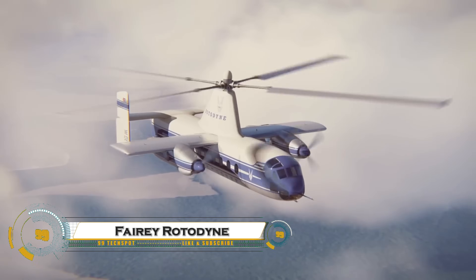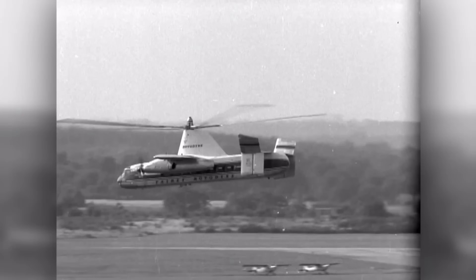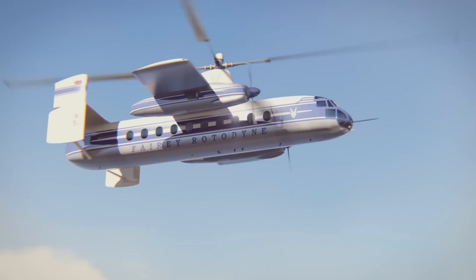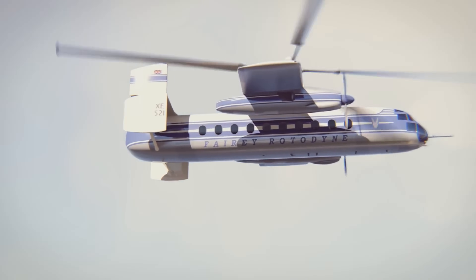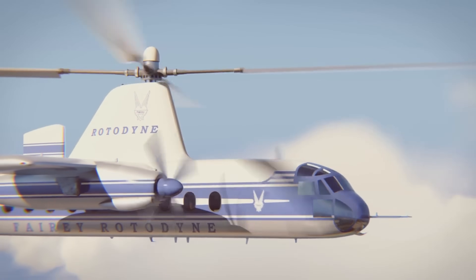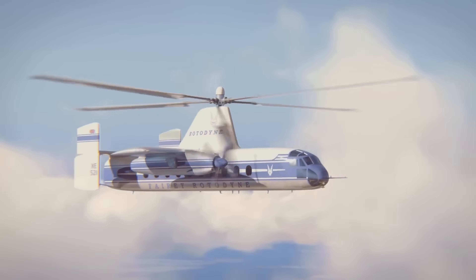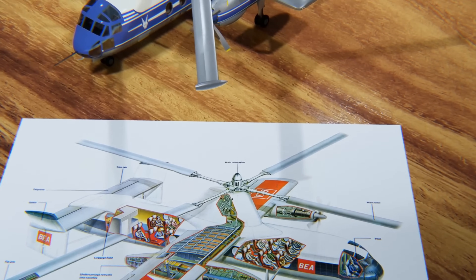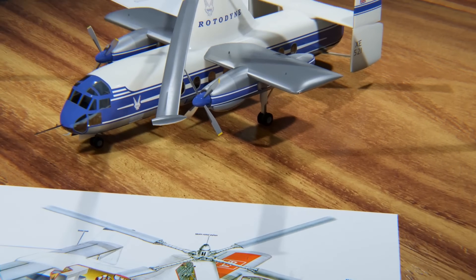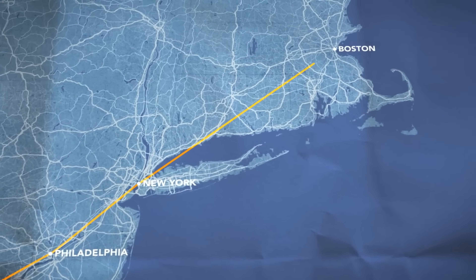The Fairey Rotodyne was a groundbreaking British hybrid aircraft developed in the 1950s, combining features of a helicopter and a fixed-wing airplane. Designed as a vertical takeoff and landing (VTOL) transport, it had a large rotor for liftoff and landing, while conventional turboprop engines provided forward thrust in flight. This made it an early tilt-rotor concept, predating modern aircraft like the V-22 Osprey. The Rotodyne's rotor was powered by tip jets during takeoff and landing, eliminating the need for a tail rotor.